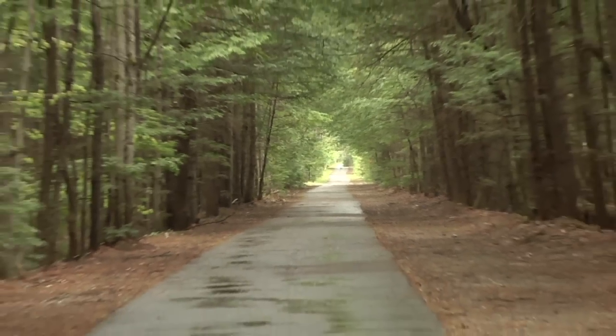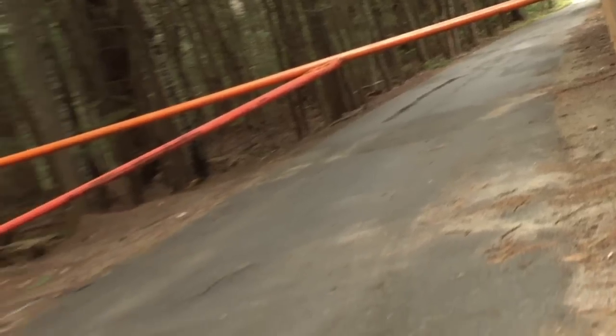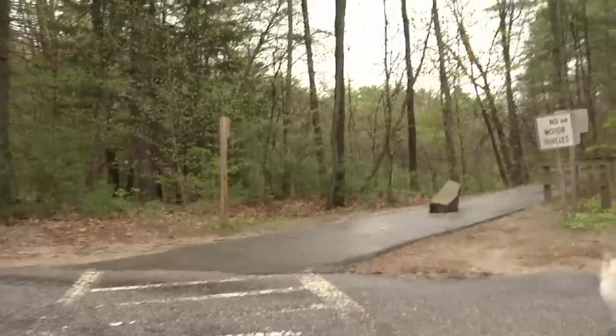From the condo complex the trail travels about eight-tenths of a mile through the woods. When you get to Tarbell Road and Nichols Lane, the trail again shares the road for a quarter of a mile before breaking off again at the intersection of Tarbell Road and Hunt Road.